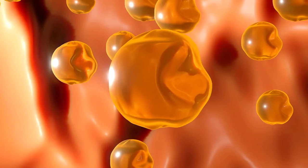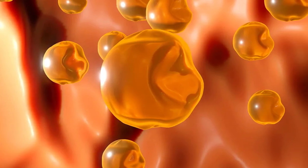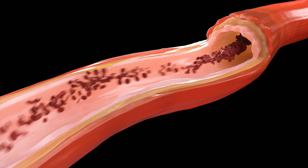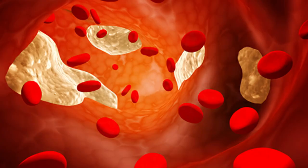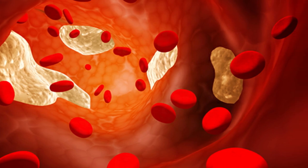Cholesterol is a waxy substance. It's not inherently bad. Your body needs it to build cells, make vitamins, and other hormones. But too much cholesterol can pose a problem.